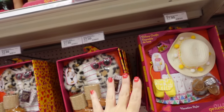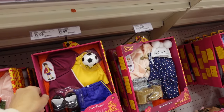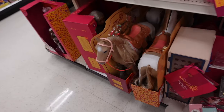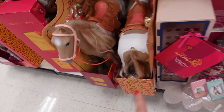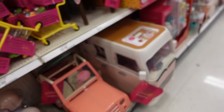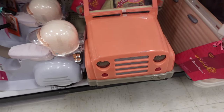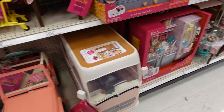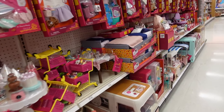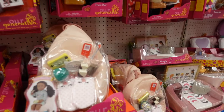Our Generation clothing sets are $17.99, with some at $12.99. The horse and car set with trailer — my oldest daughter loves those — is about $69.99. Thank you so much for watching! Give it a thumbs up if you liked it and don't forget to subscribe!